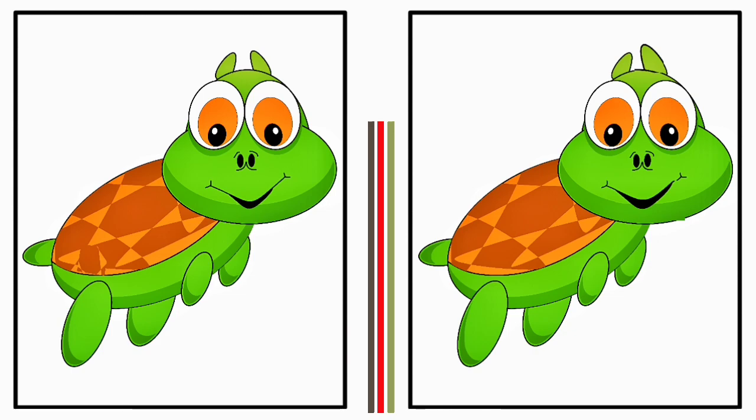Don't rush — take your time to carefully compare the two images, and don't worry if you can't, because after 60 seconds I will show you the answer.